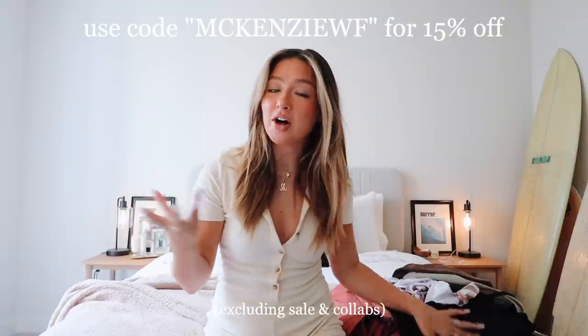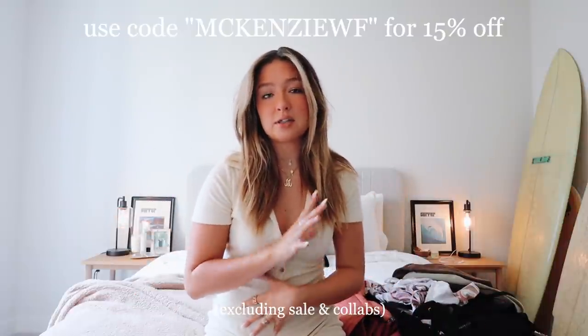Today I partnered with White Fox to show you guys some transition pieces. I'm slowly trying to transition into fall kind of items. Before I get started, I want to mention that White Fox is having a giveaway, so you guys can use a link in my description box to enter. White Fox also offers AfterPay for United States, Australia, and New Zealand customers, which is really great. I utilize AfterPay all the time. They also offer worldwide express shipping, which is great for all my out-of-country people.